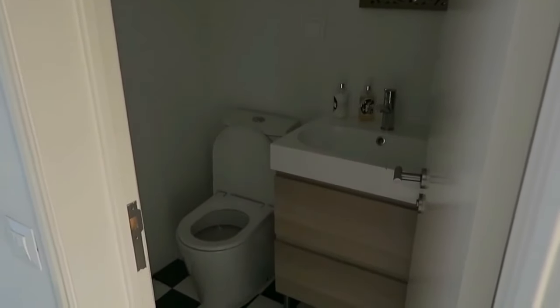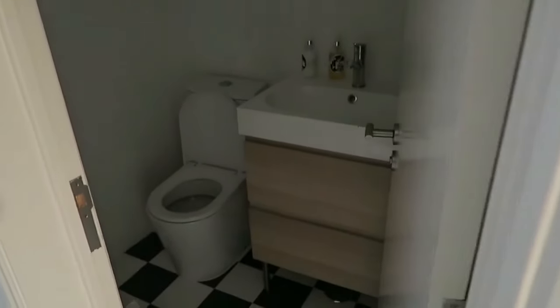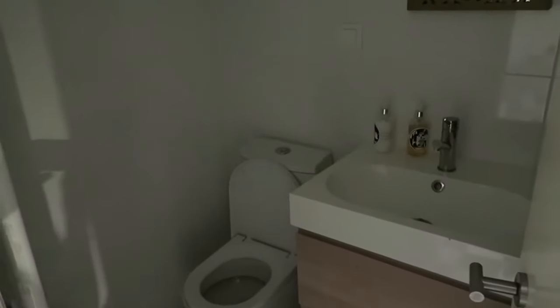Here's a bathroom that's actually pretty spacious. Coming from New York, it doesn't take much for a bathroom to feel spacious, but this one genuinely is spacious and comfortable.